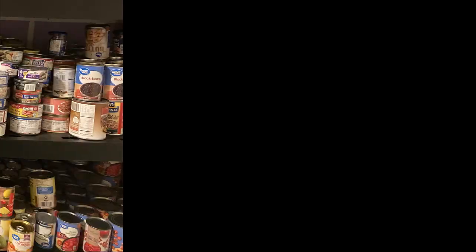Are you stocking your prep or pantry with canned meats for survival? If so, are you considering canned fish? Should you? Why, or why not? Stick around and I'll tell you why.